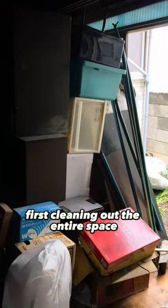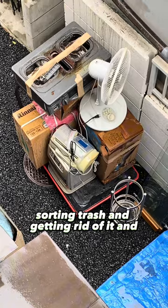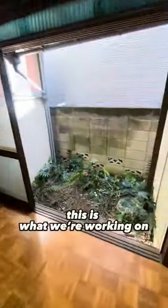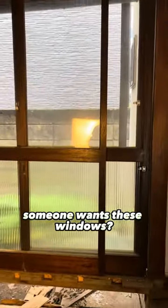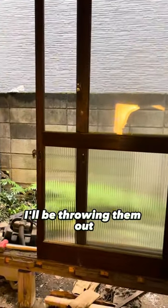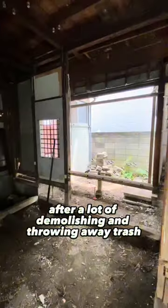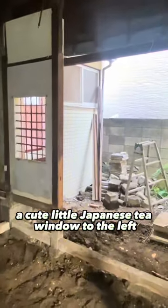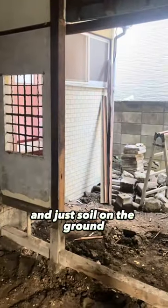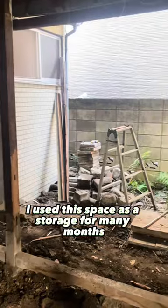Let me show you — first cleaning out the entire space, sorting trash and getting rid of it. This is what we're working with: about five square meters of floor space. Someone wants these windows — I'll be throwing them out, so please let me know, they're beautiful. After a lot of demolishing and throwing away trash, this is the condition we were left with: a cute little Japanese tea window to the left and just soil on the ground.